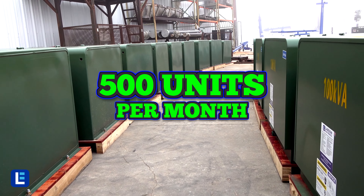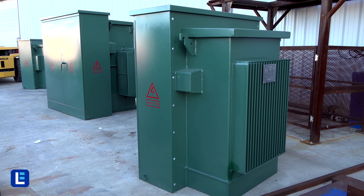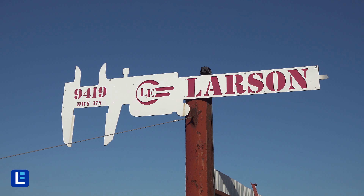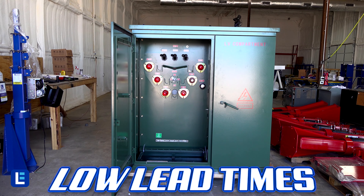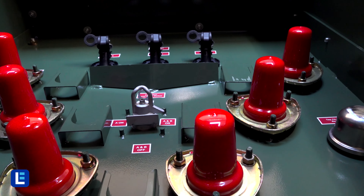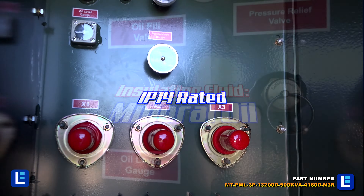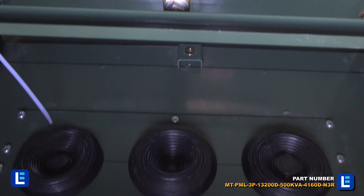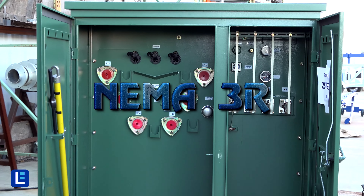Larson Electronics has pad mount transformers — single and three-phase pad mount transformers with low lead times. With a range from 5 kVA to 12,000 kVA, these industrial-built NEMA 3R rated transformers provide owners with significant energy savings as well as offering environmental benefits.